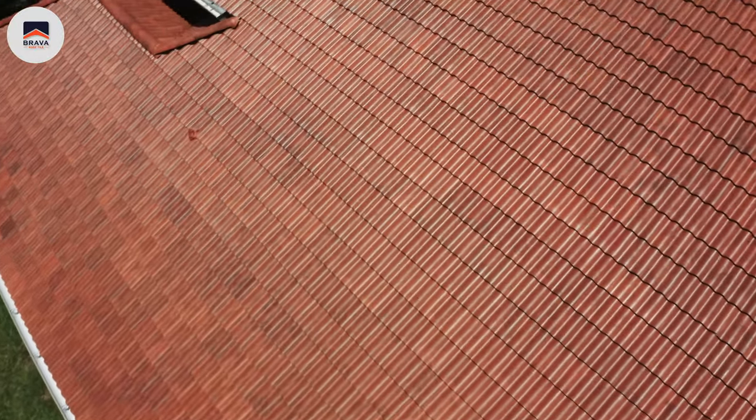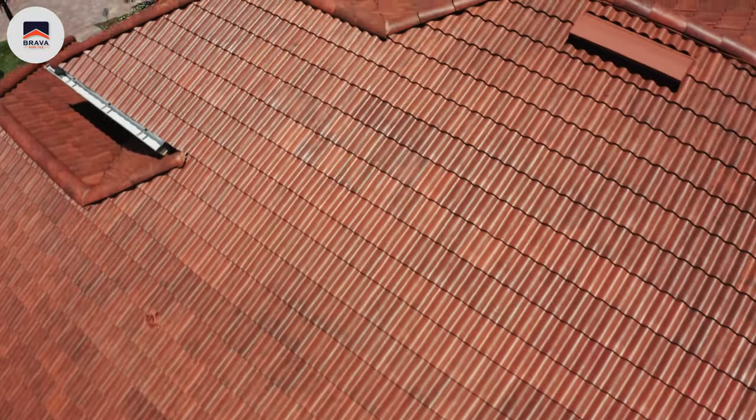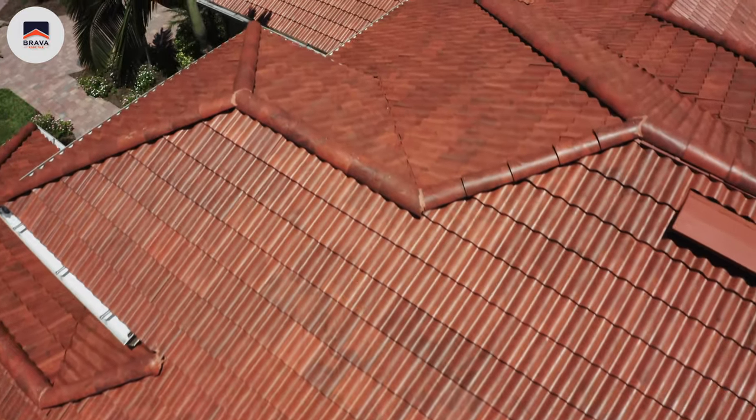I always recommend Brava Roof Tiles as one of the first options for my homeowners. Traditional roofing materials will offer a very nice look, a traditional look for your home, but no other manufacturer for metal, synthetic, or composite will offer the actual natural look that Brava Roof Tiles offer.